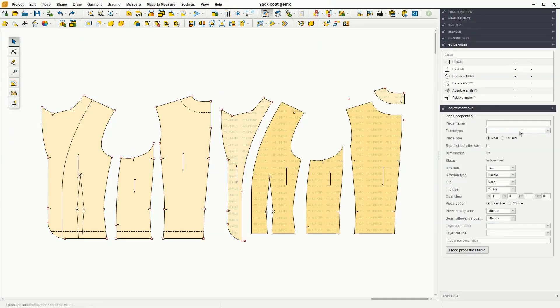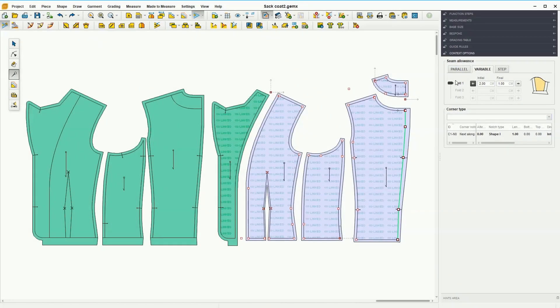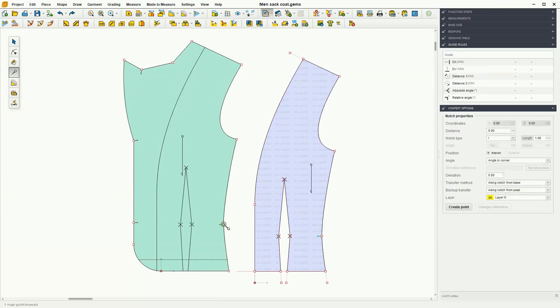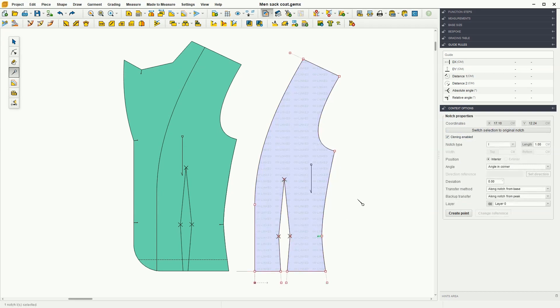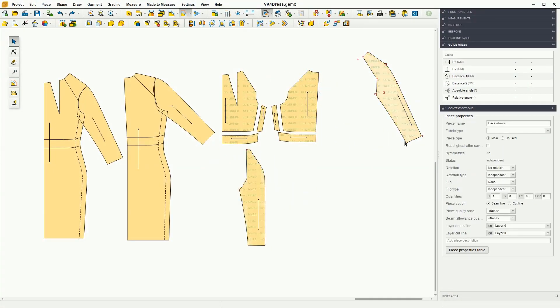All these features are possible without losing the uniqueness and independence of the patterns. Despite working with cloned contours and shapes, all parameters, such as seam allowance or notches, can be set independently on each linked pattern, and their positioning and rotation are completely free.